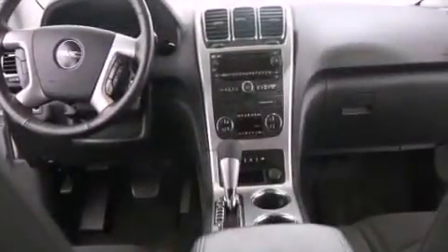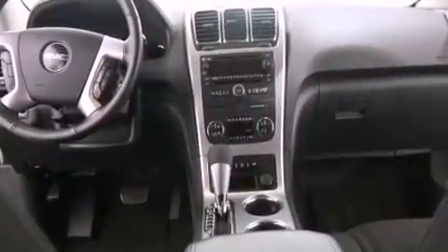Also included are an anti-lock braking system, side impact airbags, and this vehicle has less than 53,000 miles.